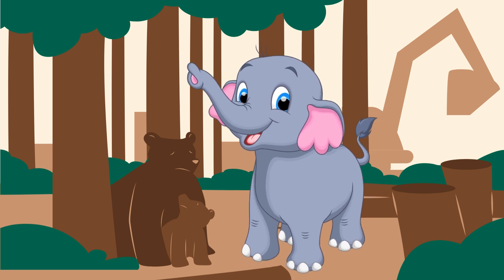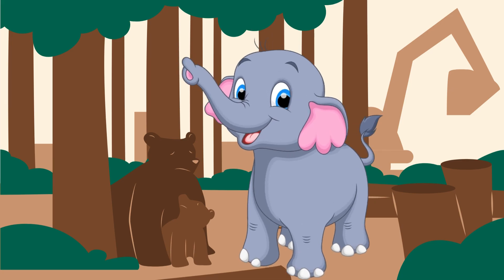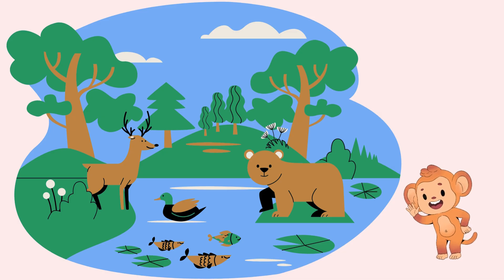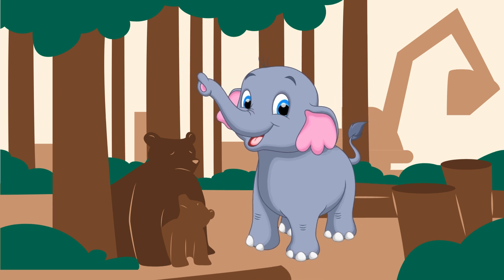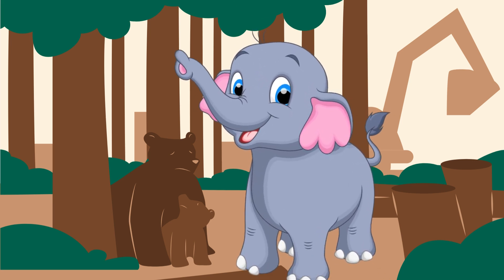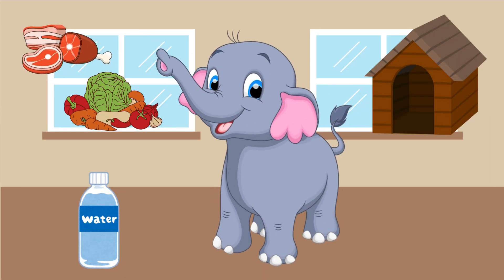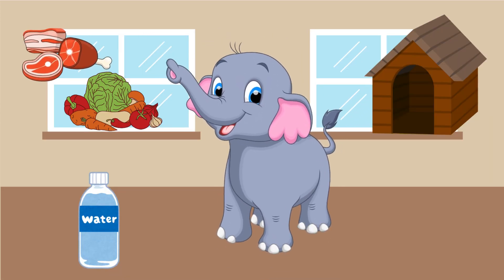Let's begin by understanding what a habitat is. Who can tell me? A habitat is where animals live. Absolutely right! A habitat is the natural environment where animals find everything they need to survive — food, water, shelter and space.